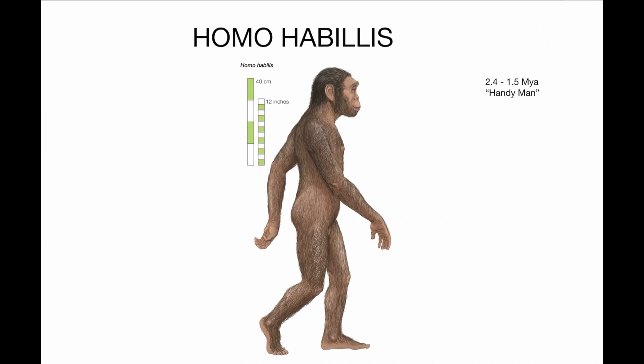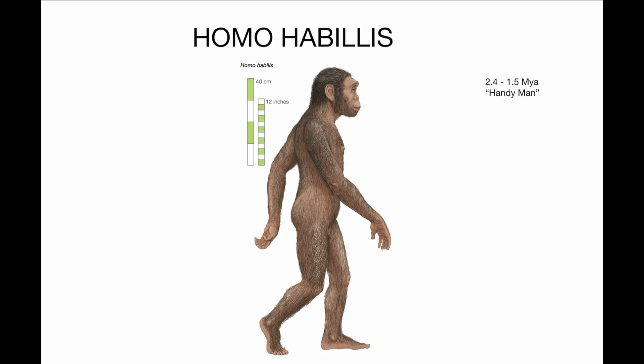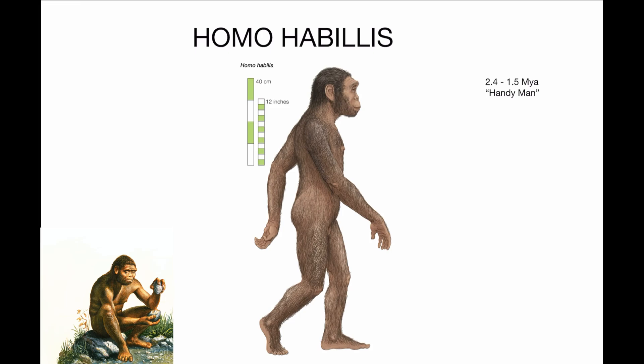Then we have Homo habilis, most known for its tool-making — we call him Handyman. This was 2.4 to 1.5 million years ago in East Africa. Homo habilis had a more human-like face with smaller teeth and jaws compared to the Australopithecines, but still retained some primitive features like long arms and a relatively small body. It made very simple stone tools using flakes, playing a significant role in improving how they acquired food, survival skills, and techniques. We can definitely say it walked upright.